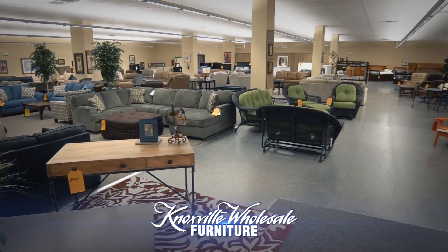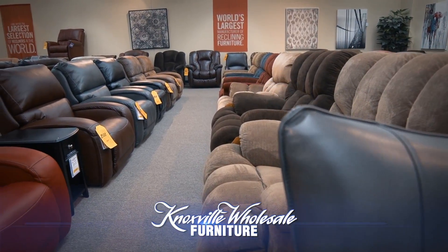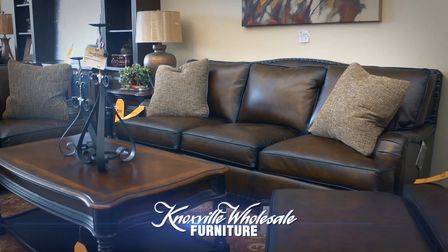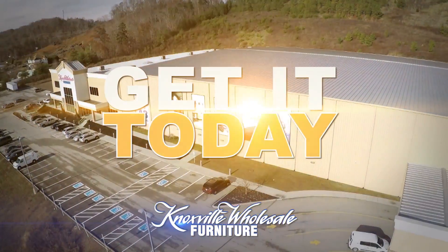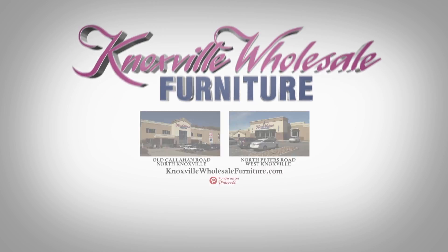Find even more savings in our clearance center inside our North Knoxville location and pay pennies on the dollar for slightly scratched or dented furniture. So come visit our Callahan store where you can buy it today and get it today. Only at Knoxville Wholesale Furniture on Callahan Road — the furniture you want.